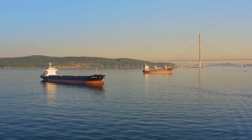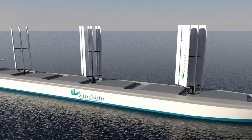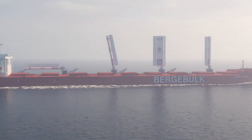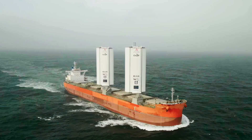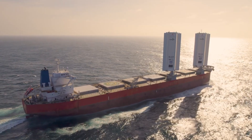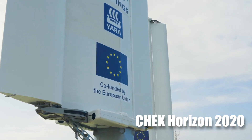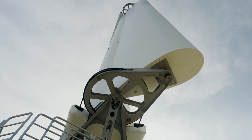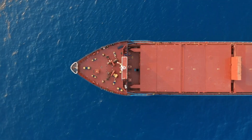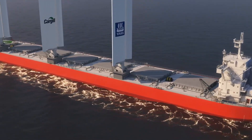The involvement of Cargill in the Wind Wings project is of immense importance and can lead other giants to follow suit, creating a ripe ground for competition in developing even more efficient systems. The collaboration between these two giants utilized BAR Technologies for the development and design of wind wings and Yara Marine Technologies for the building and installation, and was also co-funded by the European Union as part of the Horizon 2020 initiative. Wind-assisted propulsion is defined as the practice of decreasing the fuel consumption of a merchant vessel through the use of sails or some other wind-capture device.